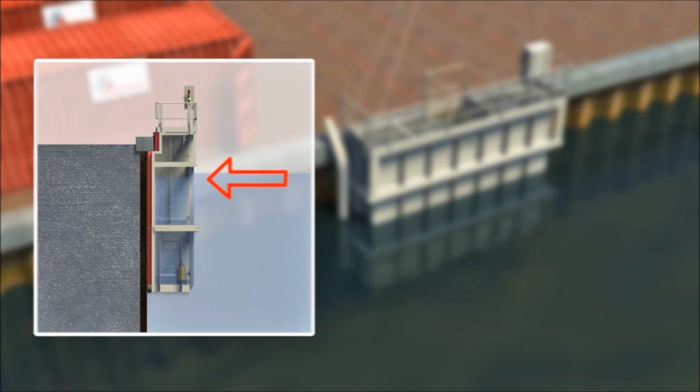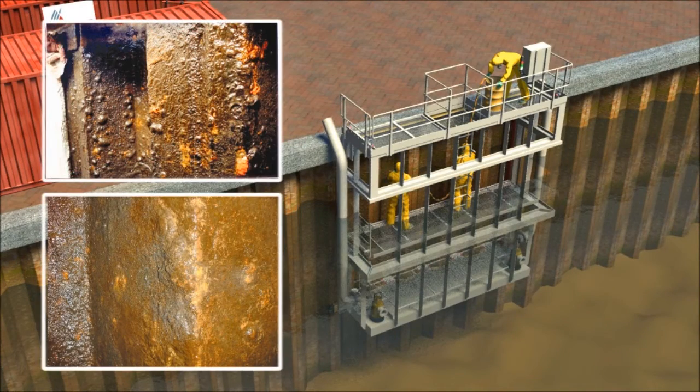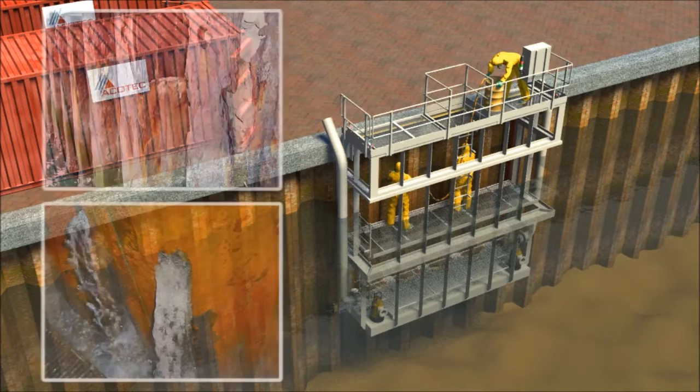Dewatering is complete in a few minutes and does not require the use of divers. Inspectors and contractors can immediately start working on submerged sections of the structure and progress rapidly through a project.